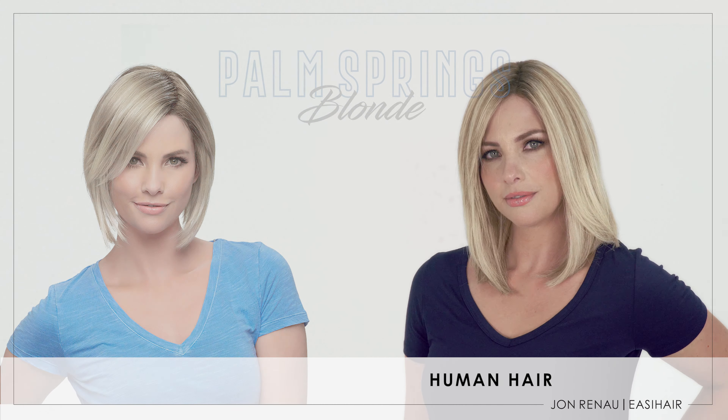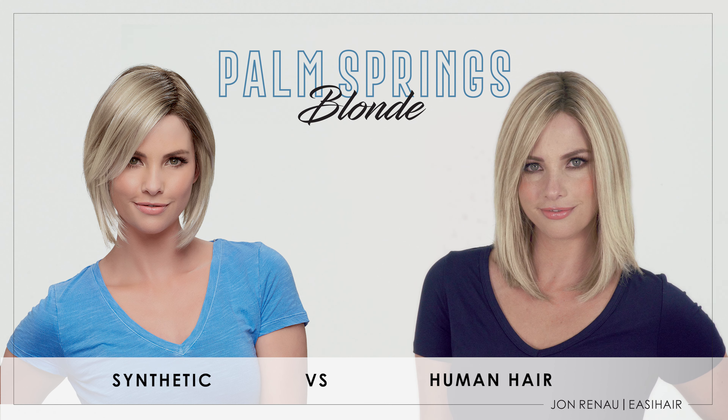First, let's look at Palm Springs Blonde in human hair. This is the coolest color tone in this collection. The human hair tone will be slightly warmer than what you will see in synthetic fiber.